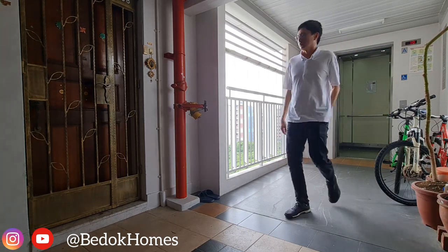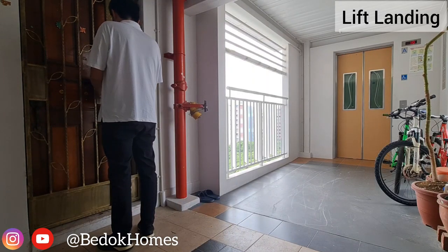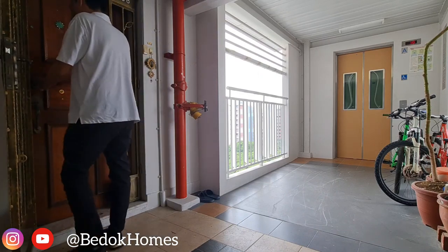This is a door-to-door flat, where the lift landing serves only 2 units. And once you enter the flat, you will be able to enjoy the privacy.